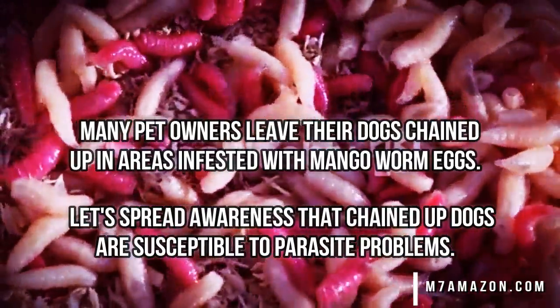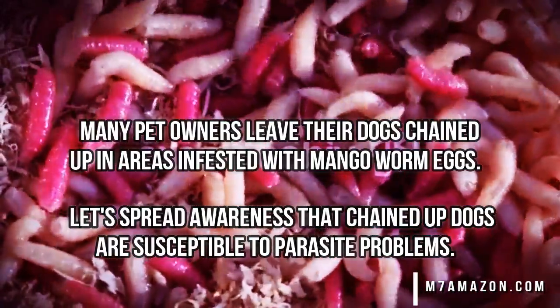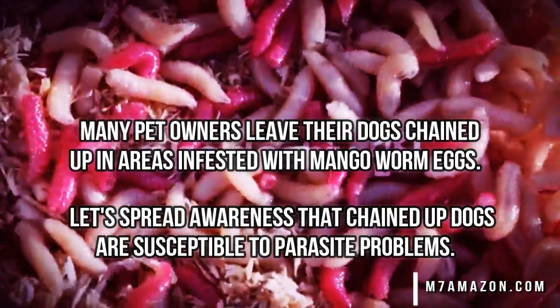The message we want to spread is that you shouldn't chain up your dogs, because doing so makes them susceptible to any parasites in your local area.